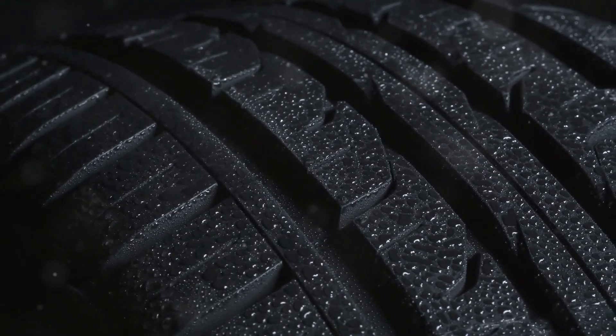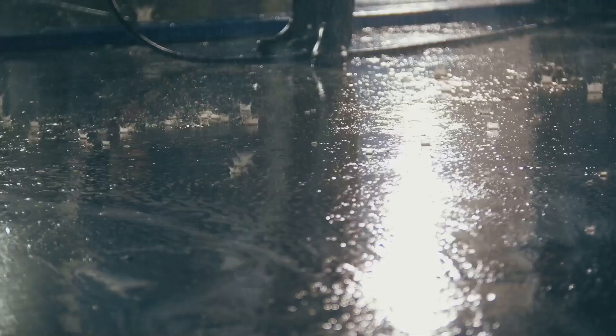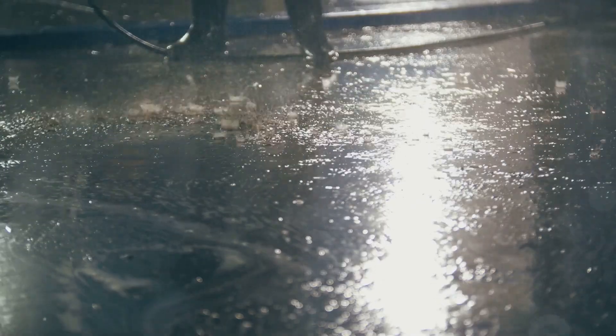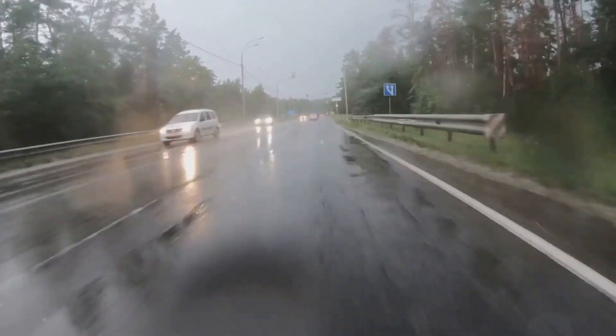So how does it happen? It all boils down to water pressure. When your vehicle moves too fast over a wet surface, water builds up under the tires faster than it can be pushed aside. This forms a thin yet powerful layer of water between your tires and the road or runway, essentially lifting you slightly off the ground. And just like that, you're skating on water, not gripping the road.